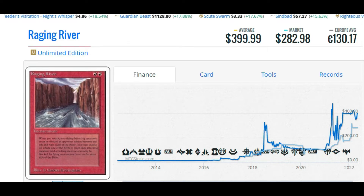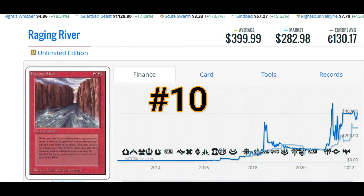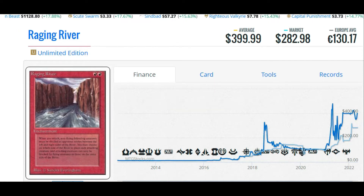Coming in at number 10 on our list: Raging River. This one's expensive and rightfully so. It's going to cost you $399.99 to get this card into your collection, or €130.17. It's one of the cards that was not reprinted in the Revised block — Alpha, Beta, Unlimited, that's it. They stopped there. Wizards did not reprint this card going forward.